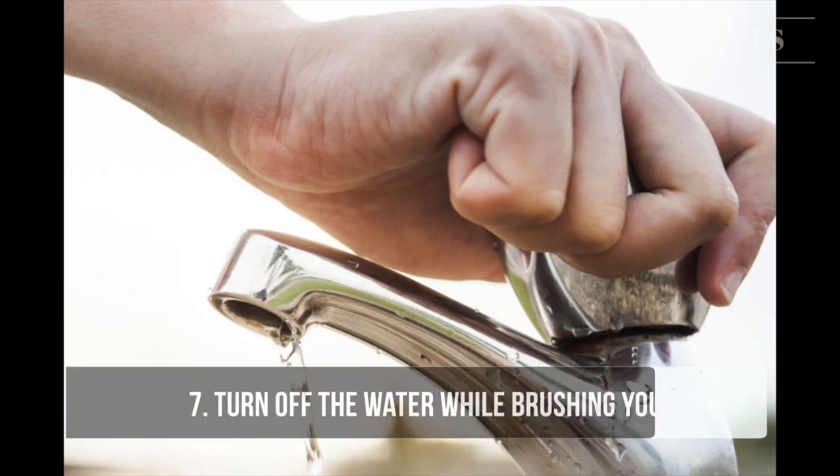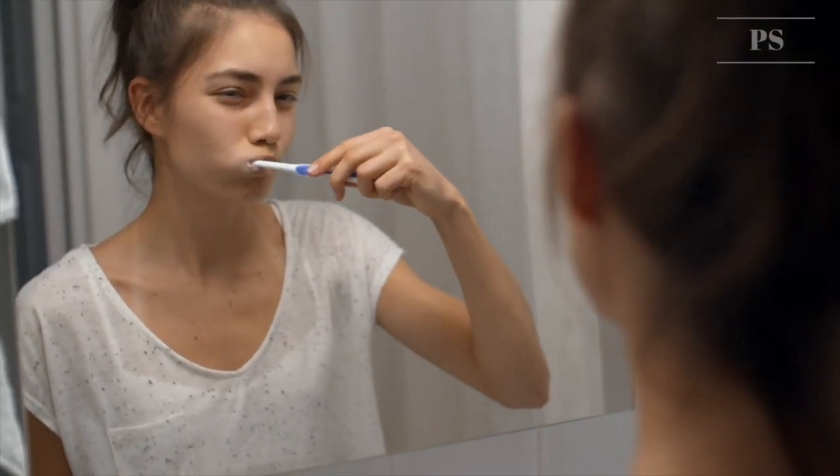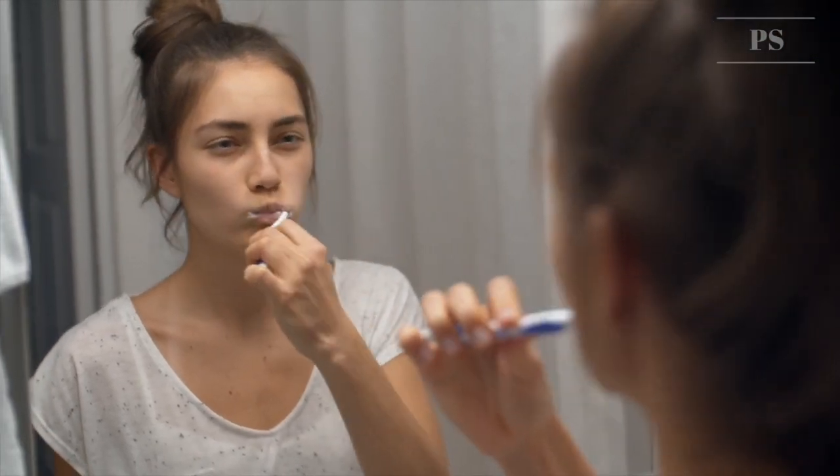Tip 7: Turn off the water while brushing your teeth. Use a cup when brushing your teeth. Before brushing, wet your brush and fill a glass for rinsing your mouth. After brushing, rinse your mouth and toothbrush with the rest of the water in the cup.